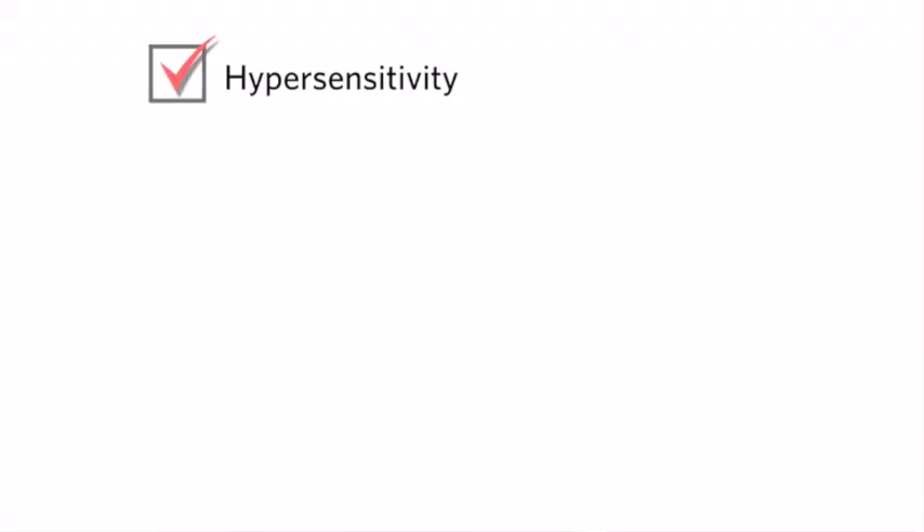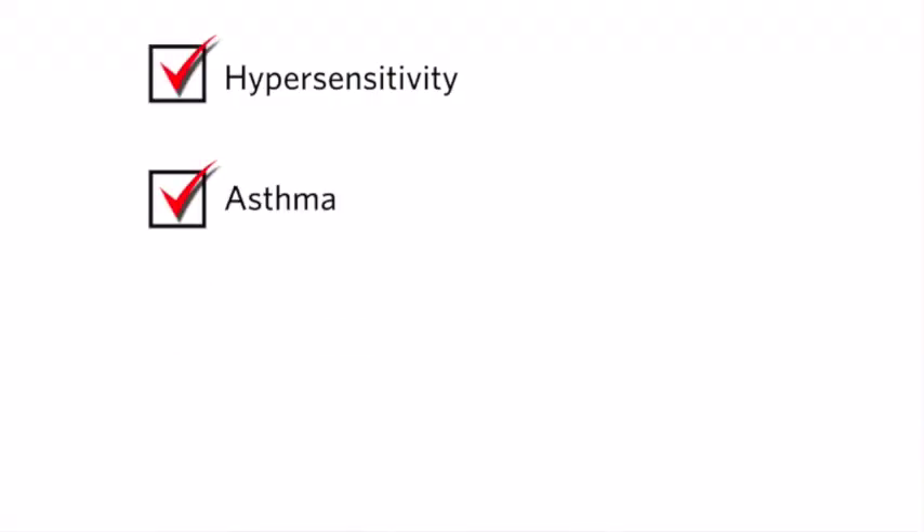So tartrazine — what is this stuff anyway? Well, tartrazine is an artificial color. The reason that I don't like it so much is because tartrazine has been shown to lead to hypersensitivity, asthma, and may contain some carcinogenic elements. Yuck.